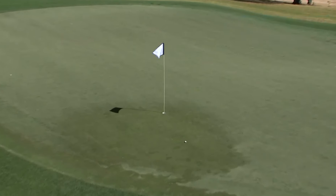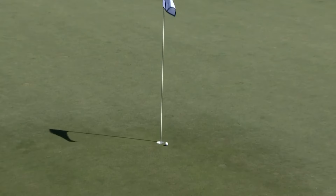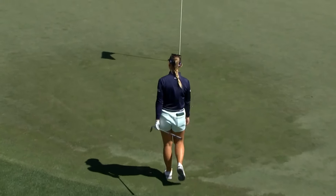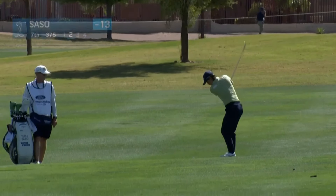This is no tap-in. Emily Pedersen from Denmark, her third at ten. This is an area of her game that she's really improved this year.